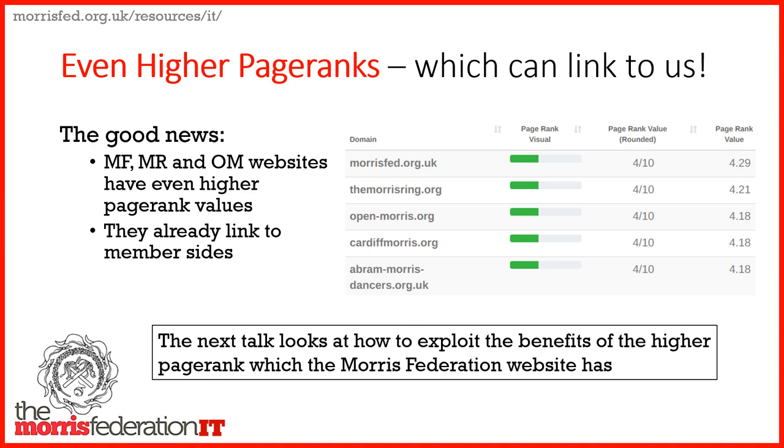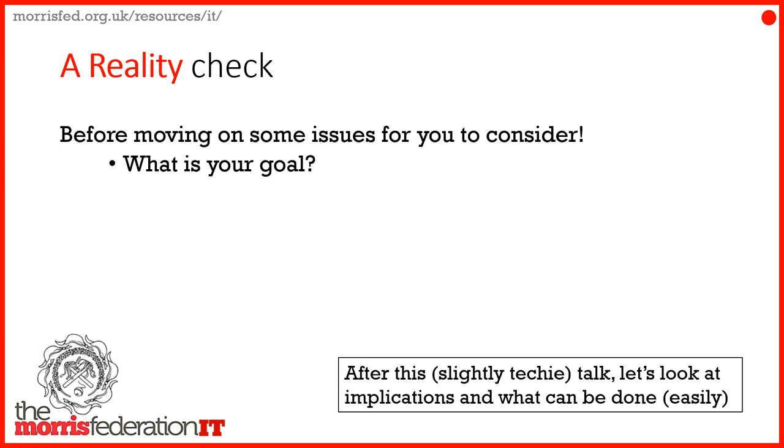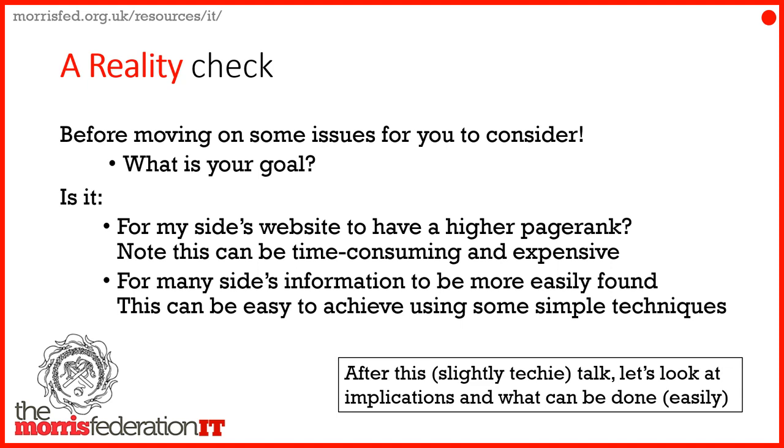In the next talk I'll be looking at how Morris Fed sites can exploit the benefits of this higher page rank. But just before we move on, we need to think about what you want from your website. What is your goal? Probably not just to have a high page rank, because that's time-consuming and expensive. What you want is for the information on your website to be found, and having a high page rank is just a step toward that. I'll be covering that in the next talk. I apologise if you found this slightly technical, but thank you.